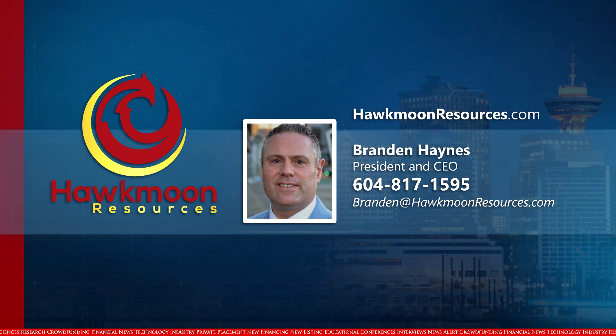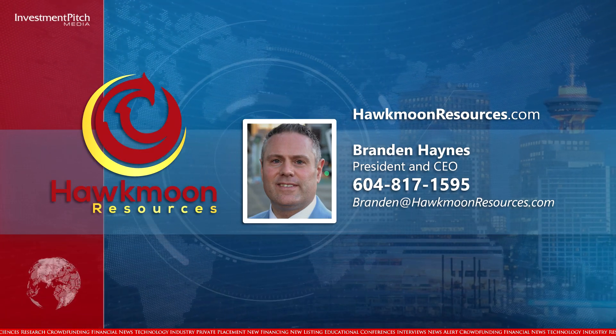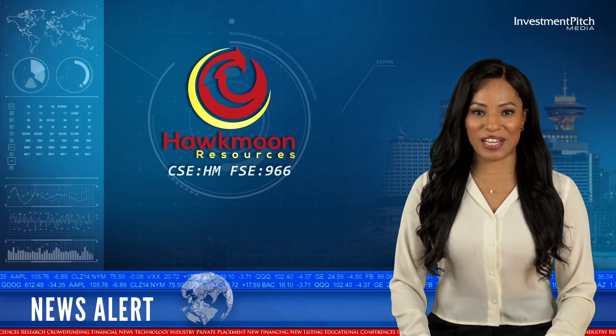Contact Brandon Haynes, President and CEO, at 604-817-1595 or by email at brendan@hawkmoonresources.com. I'm Cassandra Bolinski for Investment Pitch Media.